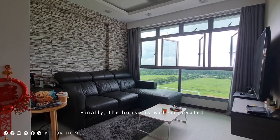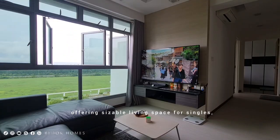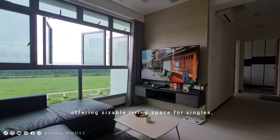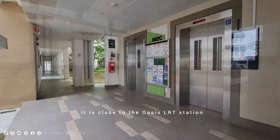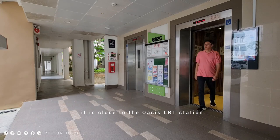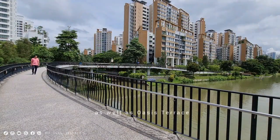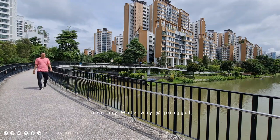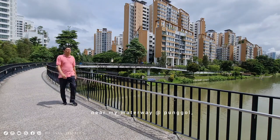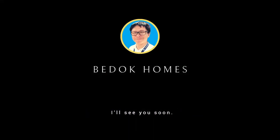The house is well renovated and ready to move in, offering sizable living space for singles, couples, and small families. It is close to the Oasis LRT station as well as Oasis Terrace. If you are interested in exploring living near My Waterway at Punggol, give me a call for viewing today. I will see you soon. Thank you.